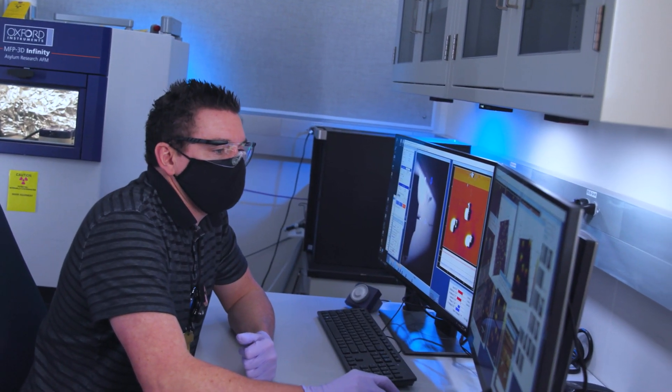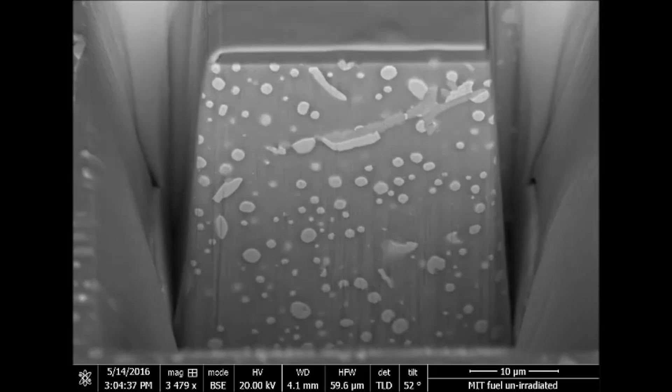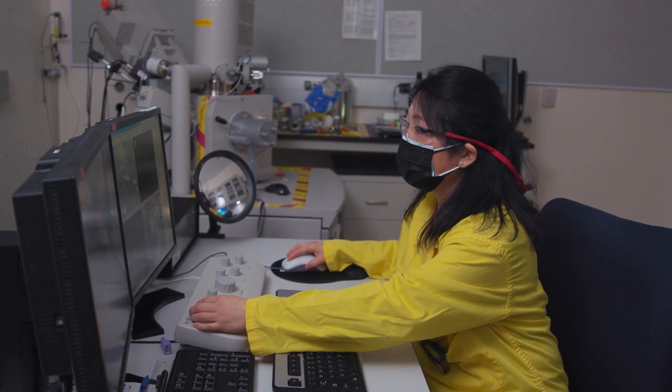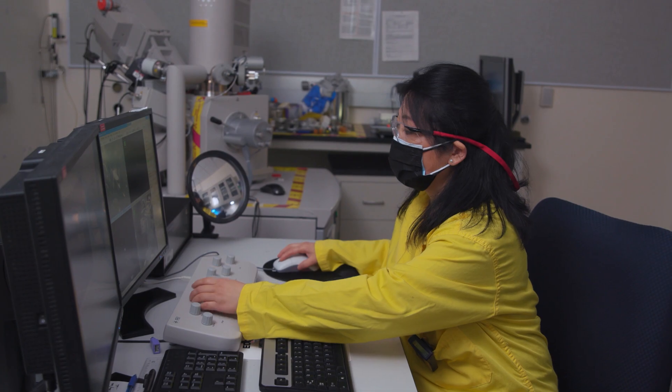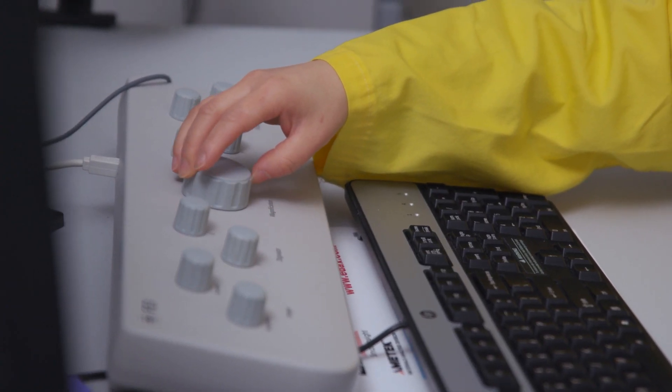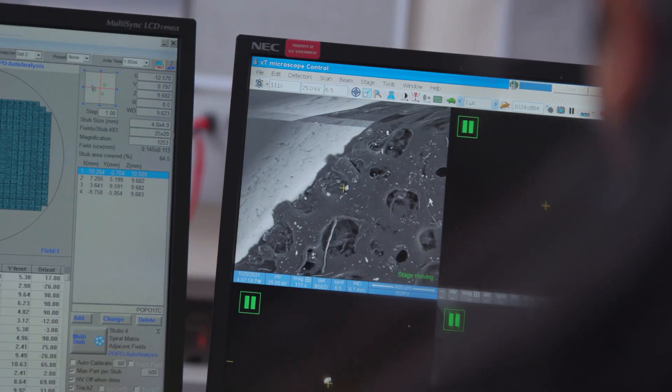Our researchers characterize the variability in samples to understand the mechanisms for degradation. The microscopy and mechanical testing data and computer modeling performed at PNNL combine to provide a broad understanding of fuel rod characteristics over a range of conditions.